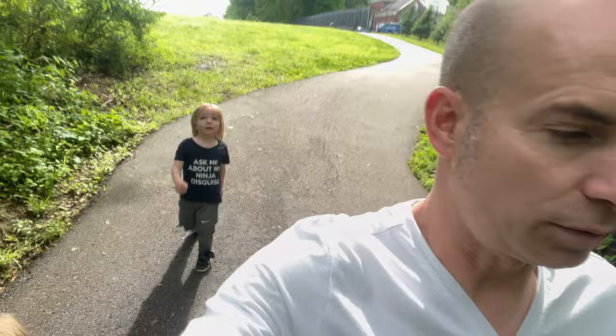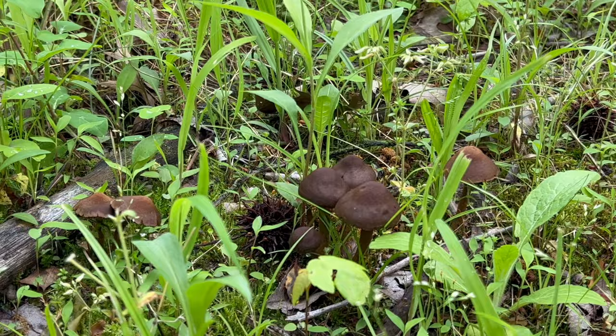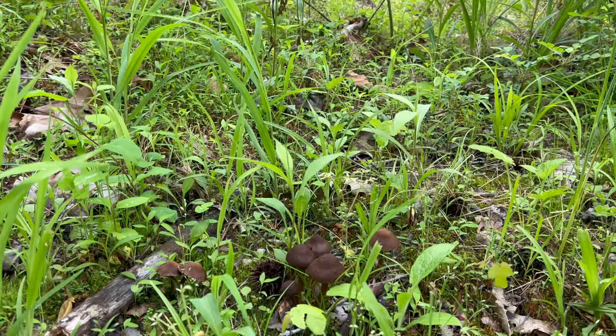Gavin found some mushrooms — there's one right there. Daddy doesn't know anything about mushrooms, so we're not going to touch those. Some mushrooms are very poisonous and some are healthy, but we're gonna leave these alone. They're cool looking, aren't they? Sometimes trolls and the Smurfs live in mushrooms!